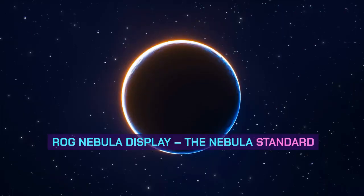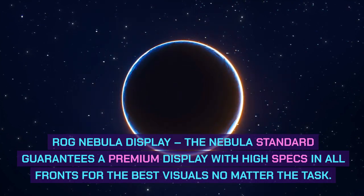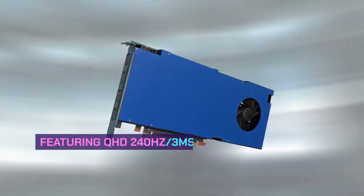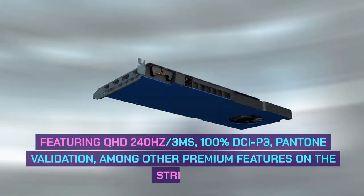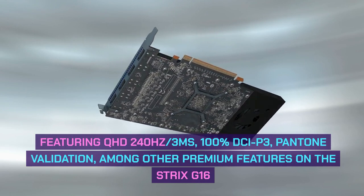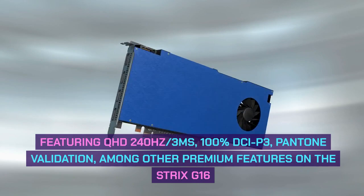ROG Nebula Display: The Nebula standard guarantees a premium display with high specs across all fronts for the best visuals no matter the task. Featuring QHD 240Hz / 3ms, 100% DCI-P3, and Pantone Validation, among other premium features on the Strix G16.